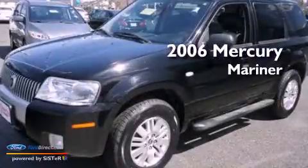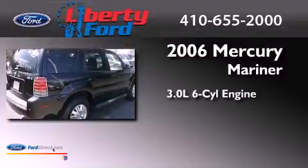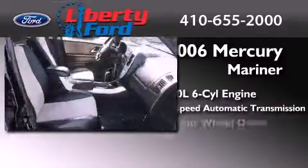This is a 2006 Mercury Mariner. It features a 3.0-liter six-cylinder engine, a four-speed automatic transmission, and four-wheel drive.